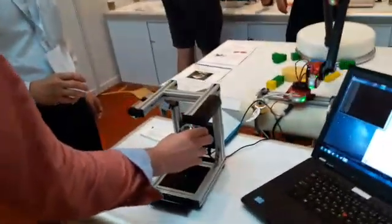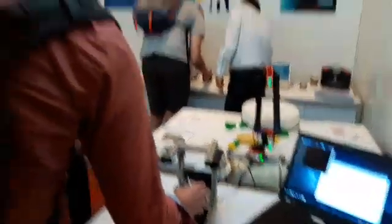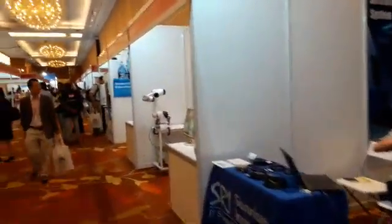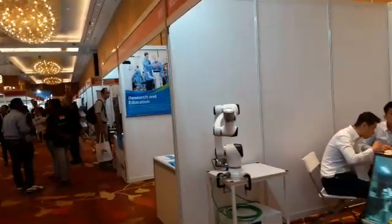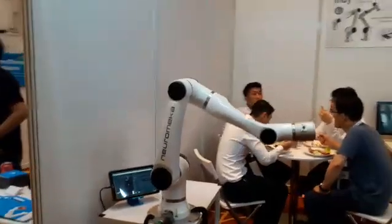Some sort of interesting different manipulator. It's difficult to go deep into all the details in such a short video, but at least you get an idea of what you could find here. Neuromeca also have these manipulators. As you can see, it's lunchtime.